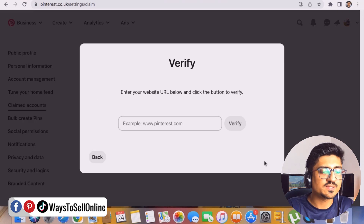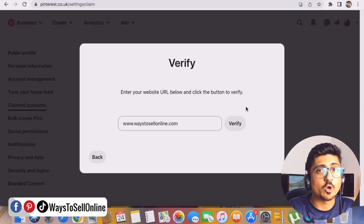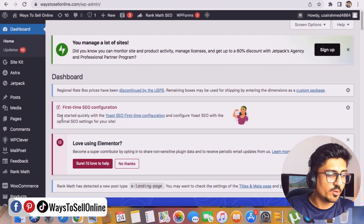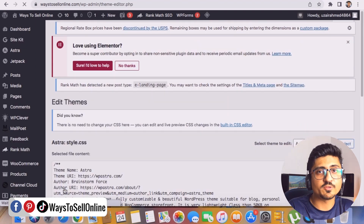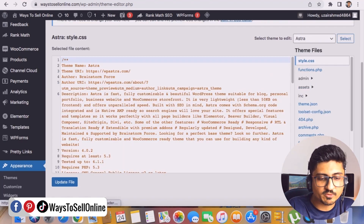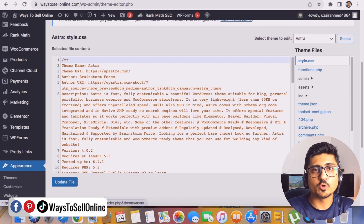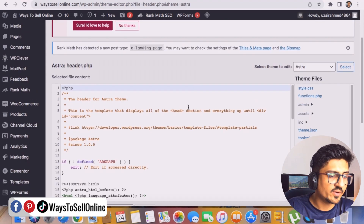After copying the code, click the Continue button. It will ask for your website link — enter your URL such as 'www.ways2sellonline.com' — but your website won't be verified until you paste the copied code into the header of your website. Go to your WordPress dashboard, navigate to Appearance, and click on Theme File Editor. There you'll see all the coding of your website, and on the right side find the header.php file.